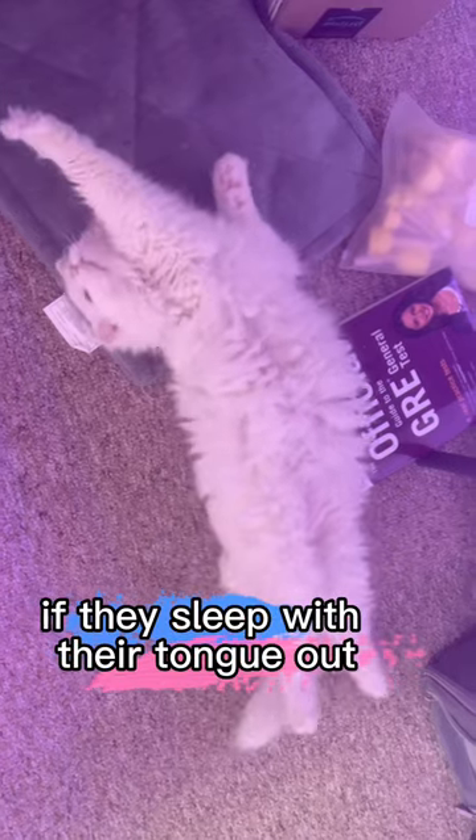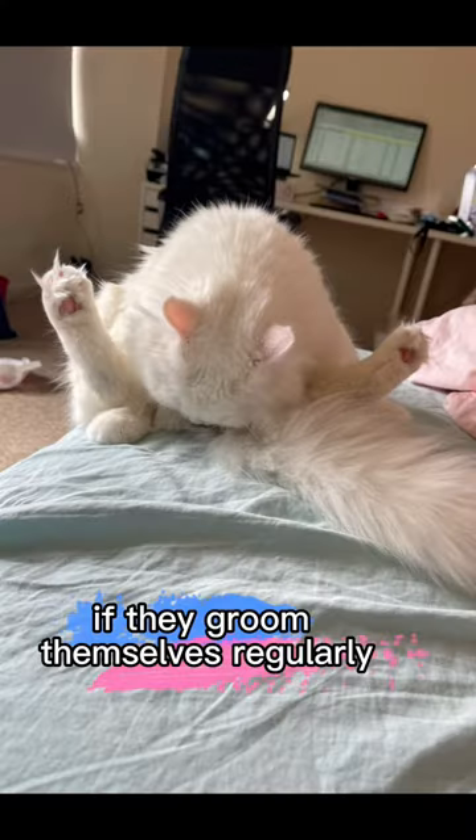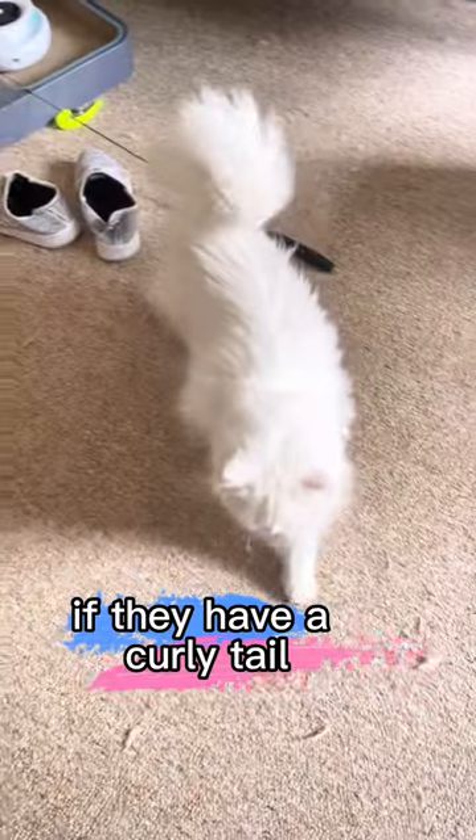If they lie on their backs. If they sleep with their tongue out. If they groom themselves regularly. If they have a curly tail.